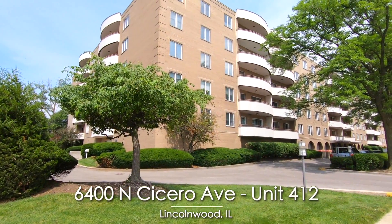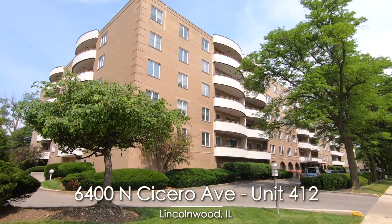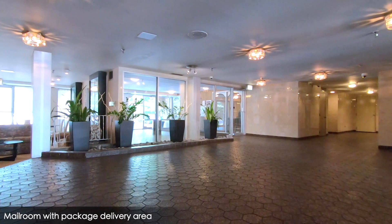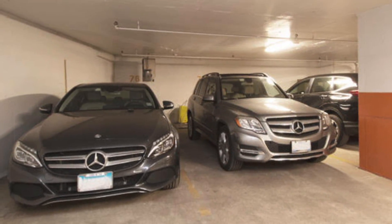Welcome to 6400 North Cicero Avenue, Unit 412 in Lincolnwood, Illinois. This 1,870-square-foot Regal Court condo has three bedrooms, two full bathrooms, and includes side-by-side parking spaces.